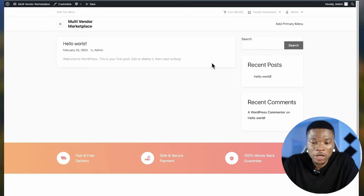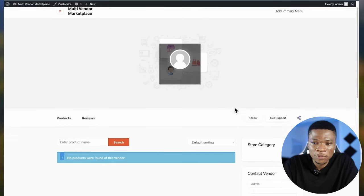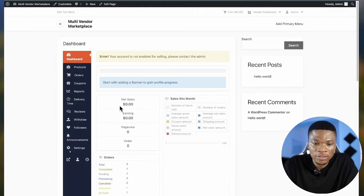This is what the website looks like right now. In a moment I'm going to show you how to use Elementor to make it look more beautiful. We already have some functionalities — here is the cart, vendors have their own separate dashboard. If you click 'Visit Your Store,' vendors can see their store. Clicking on Dashboard, this is what the vendor's dashboard looks like. Inside their dashboard, vendors can see the amount of sales made, earnings, page views, and they have all the tools for their business — coupons, reports, delivery time, reviews, followers, and announcements.